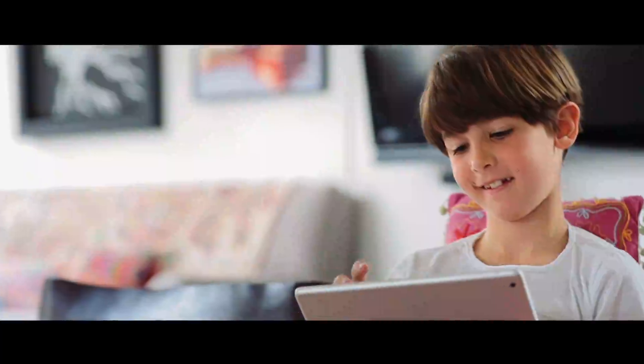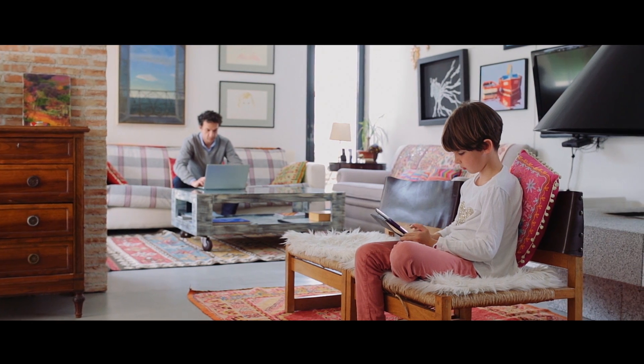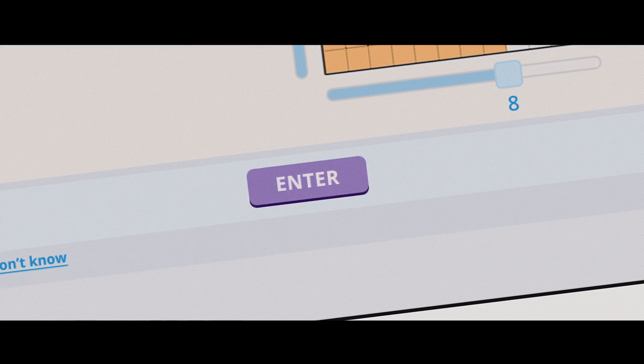15 minutes a day is all your child needs to master math and improve his or her mental agility, concentration, study habits, and reading comprehension.